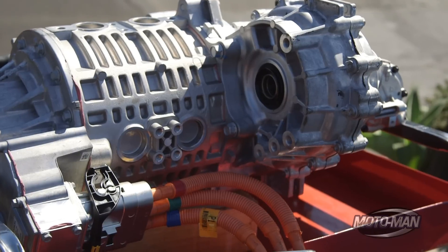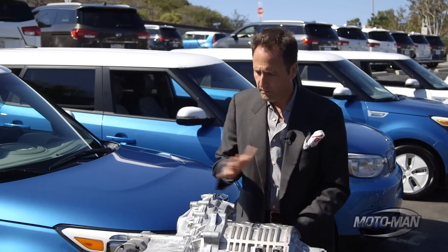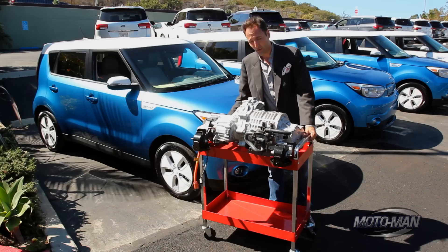The half shafts come out of here, and all of the charging connects here. So let's put that aside, continue to manhandle the motor, and get to driving.